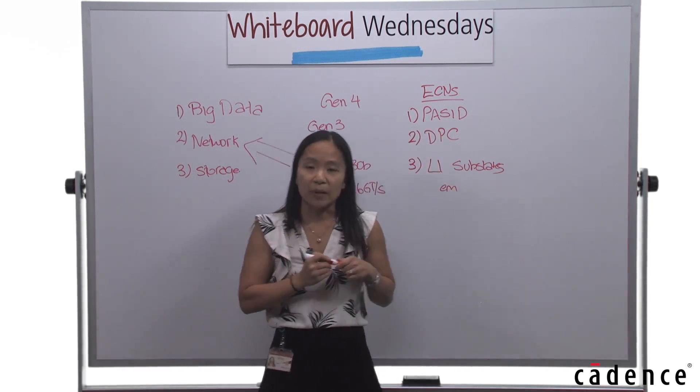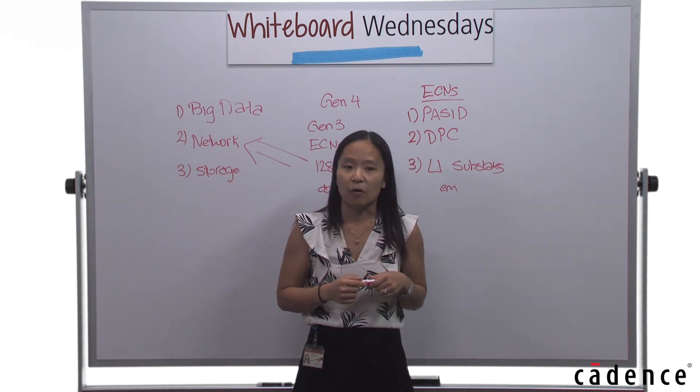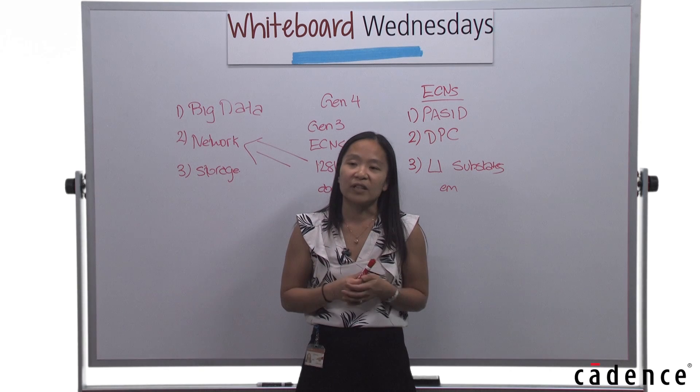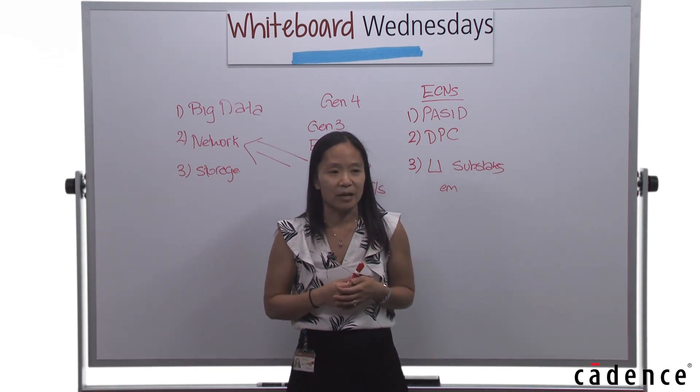In my next session, I'll be covering the major protocol enhancements for Gen 4 and the verification and design challenges associated with them. Thank you, and I'll talk to you next week.